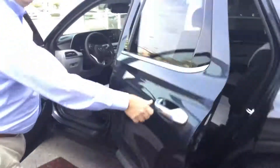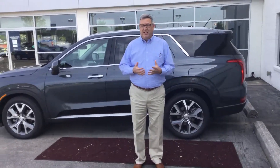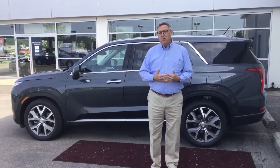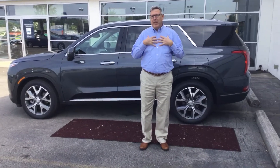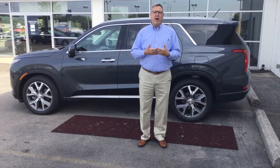But you know, the best thing about our vehicles here are our warranties. We have a five-year, 60,000-mile new car warranty. We also carry a 10-year, 100,000-mile powertrain warranty that we actually exclusively double here at Tamron to 20 years, 200,000 miles.